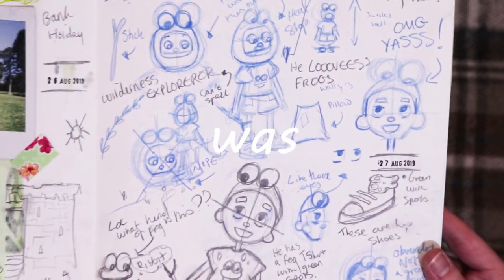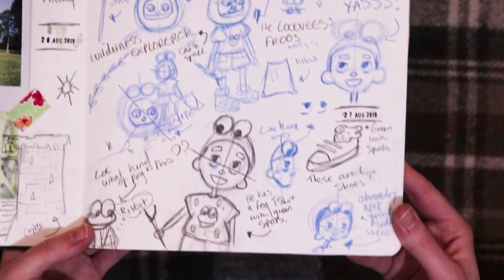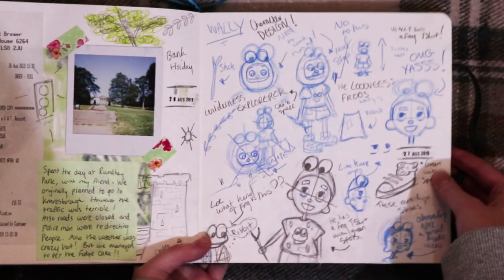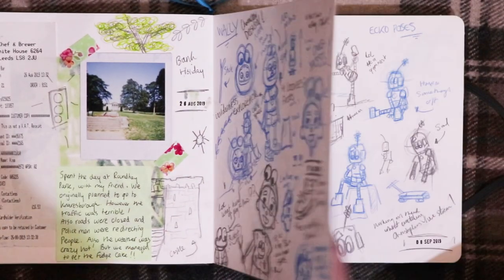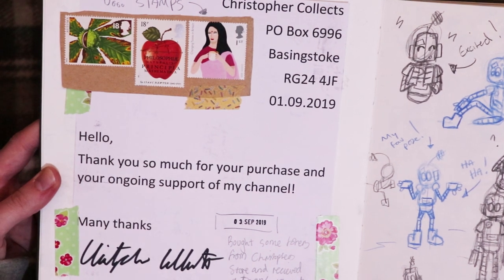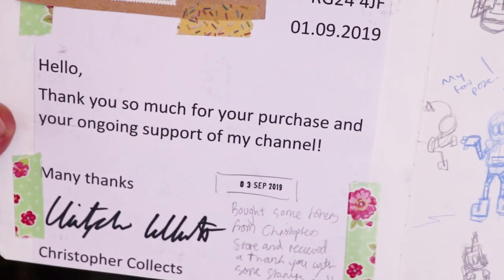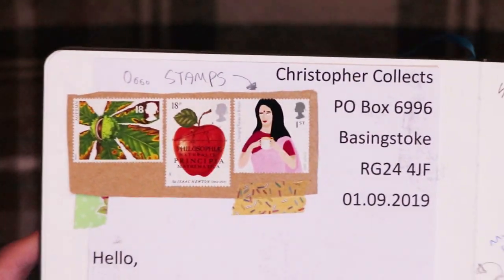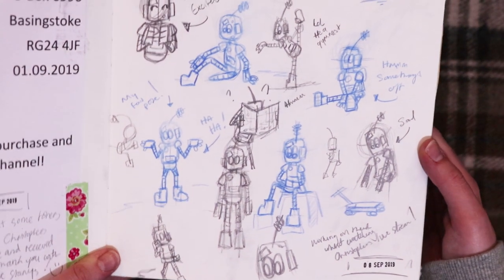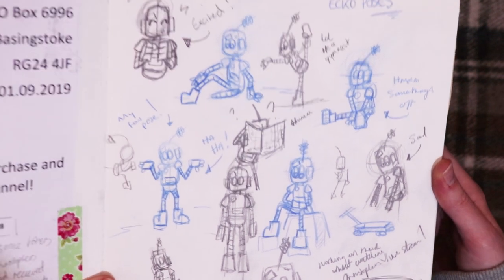This page was my Wally character design, so I was just drawing him and trying to develop my original characters. This page is from where I bought one of Christopher Collect's tokens — he sent a nice thank you letter, signed it, and sent some stamps too, so I just thought I'd stick that in my book. Here I was trying to develop Echo, my robot, just drawing him in different poses.